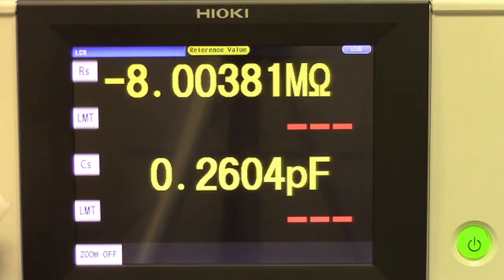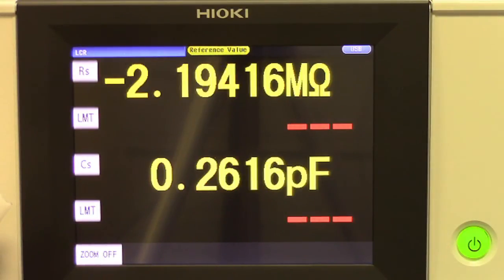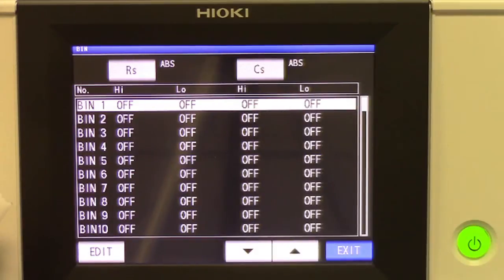In comparator mode, the user defines parameter limits and the unit will then give a pass or fail indication. Binning, on the other hand, allows the user to grade or classify products into banks of up to 10 sets of tolerances or specs.